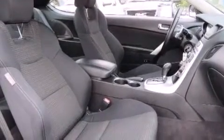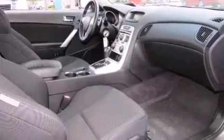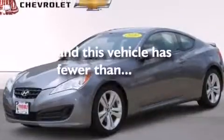An energy absorbing steering column, active front headrests, full power accessories, and this vehicle has less than 50,000 miles.